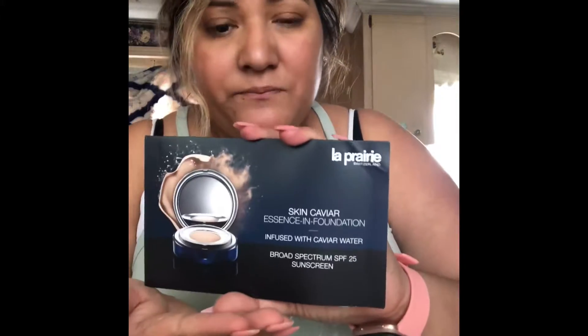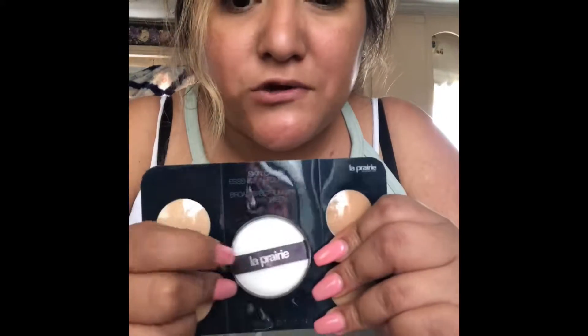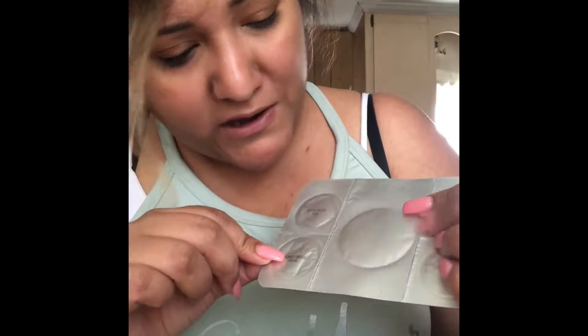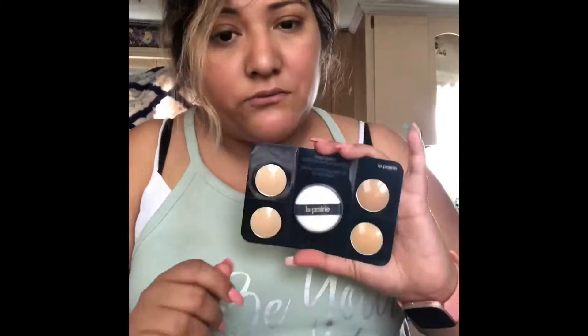I'm excited because I have never in my life tried this brand — it's one of the expensive ones. This one is La Prairie. It's called Skin Caviar Essential Foundation infused with caviar water, broad spectrum SPF 25 sunscreen. On the inside, they give you four options. They look similar but they're actually different shades — satin nude, honey beige, porcelain blush, and crème peach. Really interesting names. I'm so excited to try this.